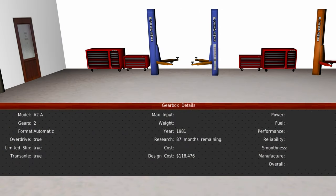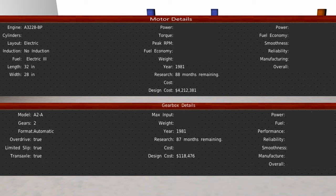Electrification. Allure's engineering team has just designed an innovative two-speed automatic gearbox for the next generation Allure Britney. This gearbox will feature a transaxle, overdrive, and electronic limited slip to pair with the upcoming A3228 battery motor configuration that is currently being designed. This will provide a lighter gearbox specifically designed for the A3228 electric platform, with a project cost of $118,476 and set for completion one month ahead of the A3228 project.